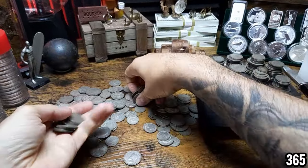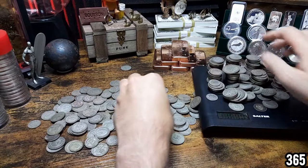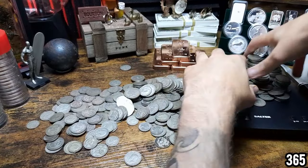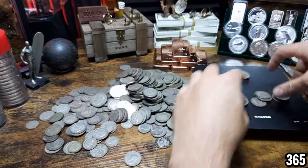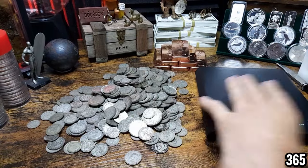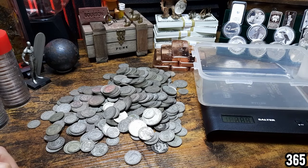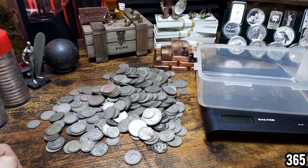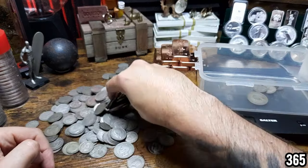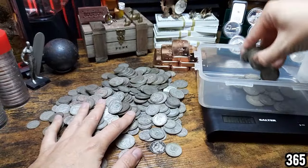Now this is going to take too long to try and stack up on here, so what we're going to do is take all that off. I'm going to grab the container, set it back to zero, and then fill the container instead. There we go — why didn't I think of that in the first place.